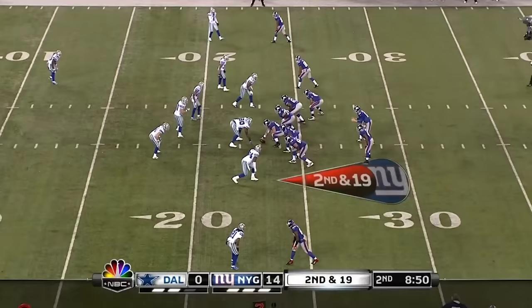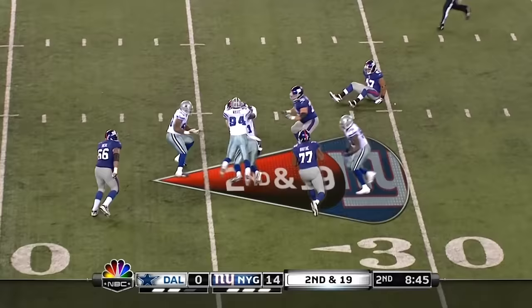Second and nineteen. Here's Bradshaw, and he gets hammered as he makes the catch by Keith Brooking.